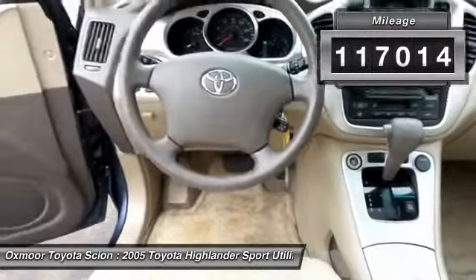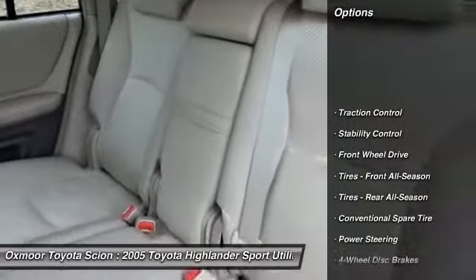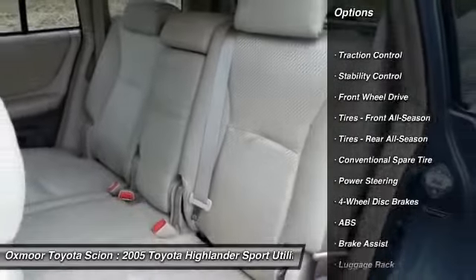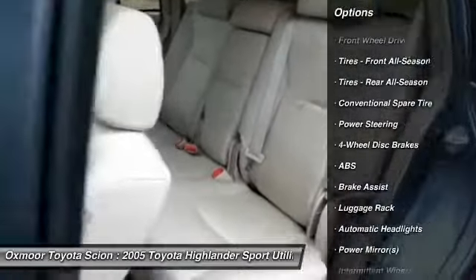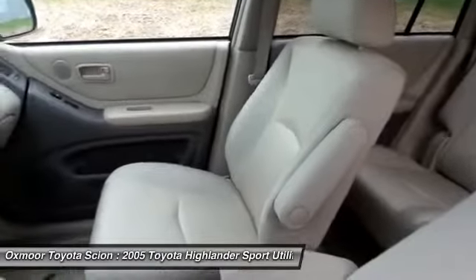Here are some of this vehicle's great options: stability control, anti-lock braking system, traction control, air conditioning, power steering, adjustable steering wheel, driver airbag, four-wheel disc brakes, keyless entry, and cruise control.